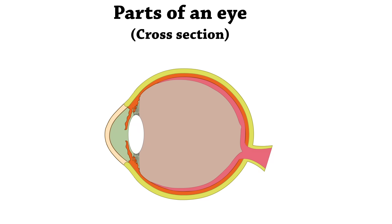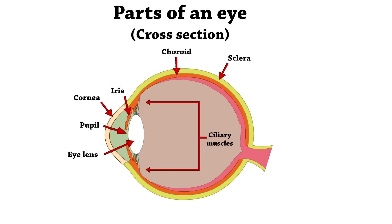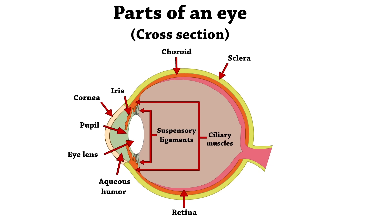Summary of the parts of the eye: Sclera, Choroid, Cornea, Iris, Pupil, Eye Lens, Ciliary Muscles, Suspensory Ligaments, Aqueous Humor, Retina, Vitreous Humor, Optic Nerve, Blindspot.